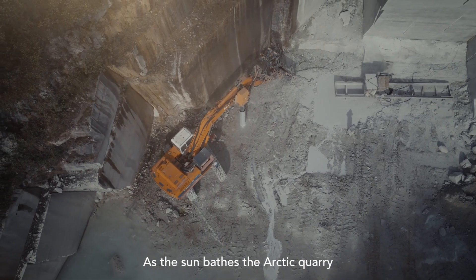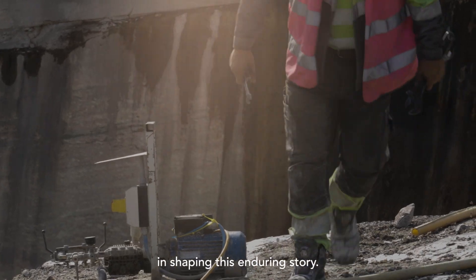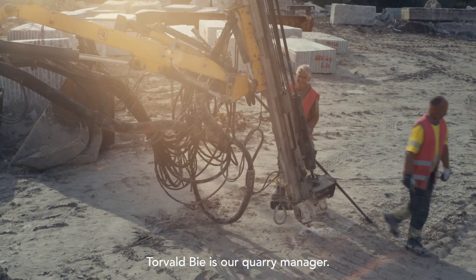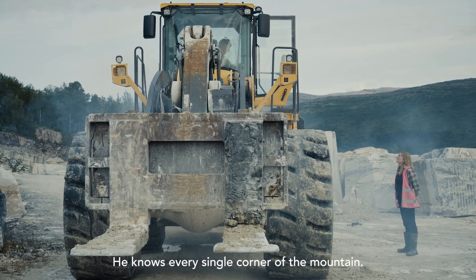As the sun bathes the Arctic quarry in a soft glow, the team persists in shaping this enduring story. My mission is not about me — it's about what we can do together. Torval B is our quarry manager. He knows every single corner of the mountain.